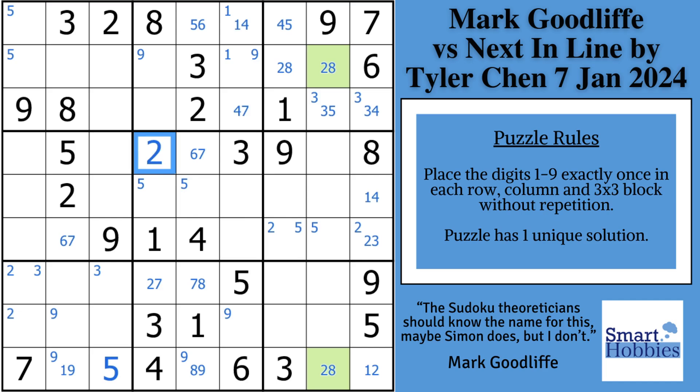After that, he notices he can make some solves down in block eight, marking a seven, eight, nine and the two fishes block eight. Then he works his way up column four and notices a five, six, creating a five, six naked pair in block two.